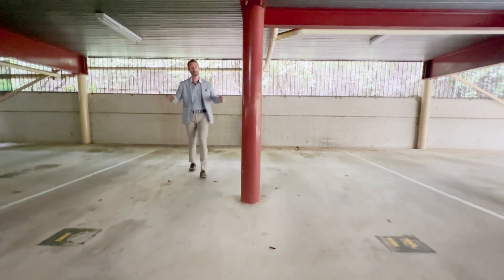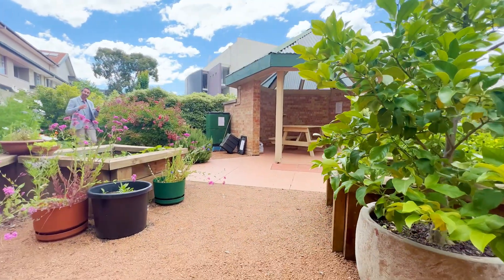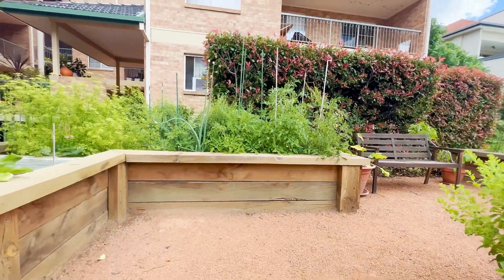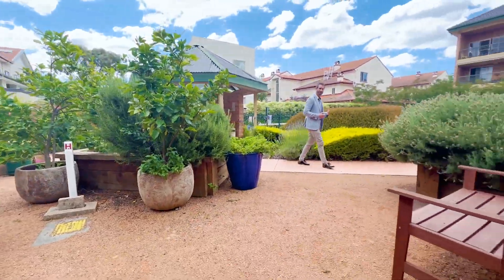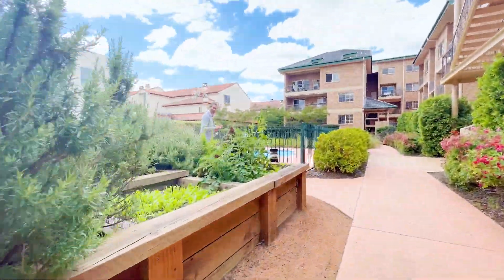Given how valuable car parking is in the city, it's important to note that this unit comes with two allocated car spots in the basement. What owners and residents really love about the internal courtyard is that there are community gardens — fruit and vegetables shared by everyone. It's a lovely meeting place where you can have a barbecue and a few beers with friends and family.